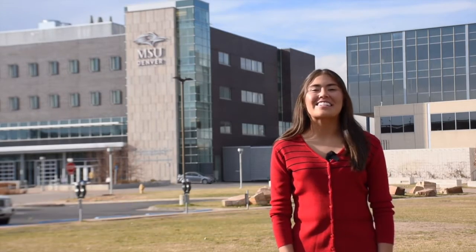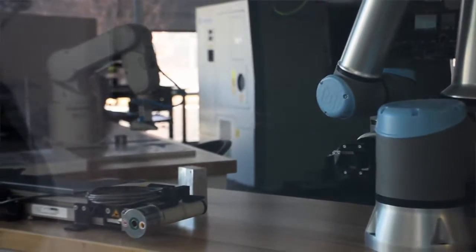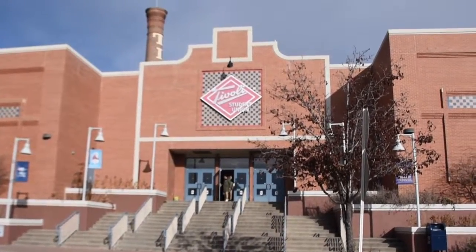Welcome to the Auraria campus, home of Metropolitan State University of Denver. My name is Tannis Chavez and my teammates and I are excited to welcome you onto our campus. Nestled in downtown Denver, our campus combines modern technology with historical landmarks to create a unique environment for academic excellence.